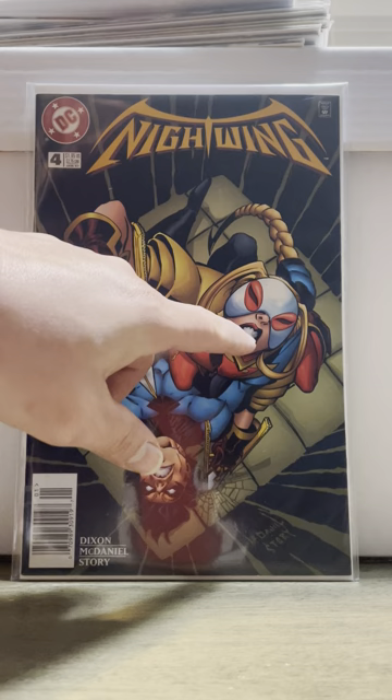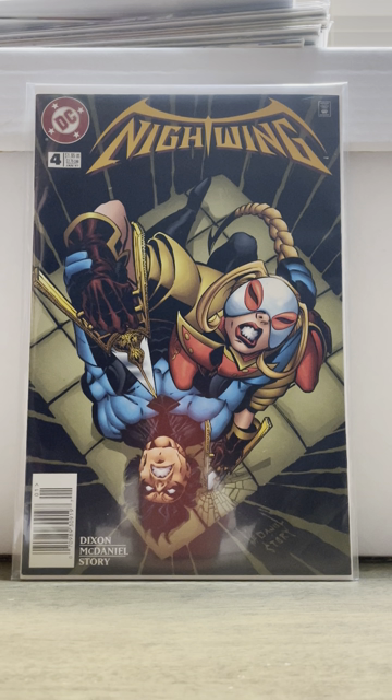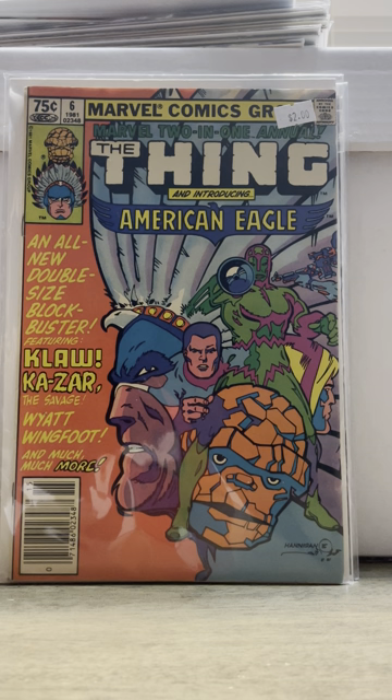Now the rest of this is going to be from my main local comic shop. The first two I'm going to show you — this is Nightwing number four, this is the first appearance of her — I forget what her name is, but she's really invested in her culture or something like that. It was also a newsstand, so I definitely picked that up. And this was also a dollar. This is Marvel Two-in-One Annual number six — first appearance of the American Eagle.